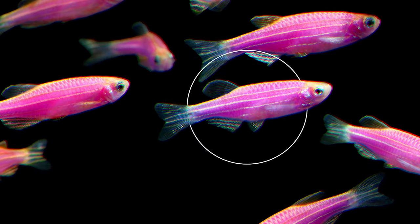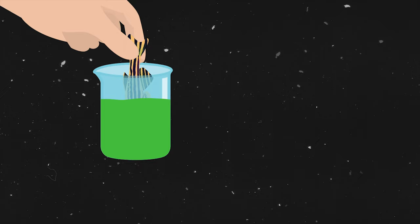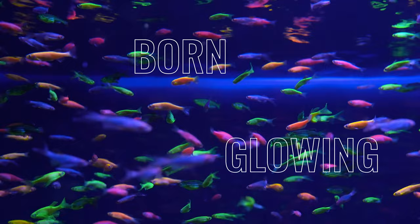Why have we made fish glow? By glowing fish, I don't mean fish that would be dyed or colored. I mean fish that are born with the ability to glow. This is Danio Rerio, commonly known as the zebrafish, native to Southern Asia. The wild zebrafish, mostly living in the Ganges River, do not glow.